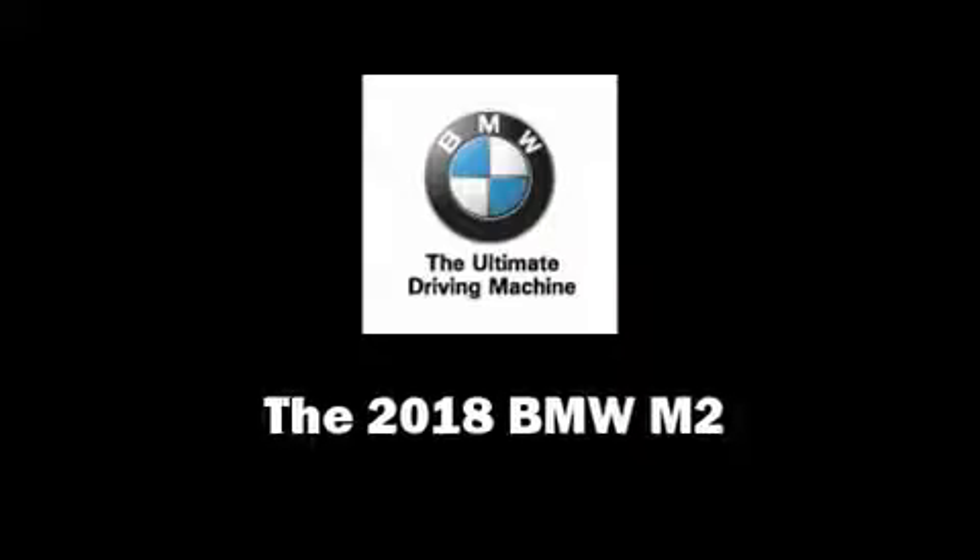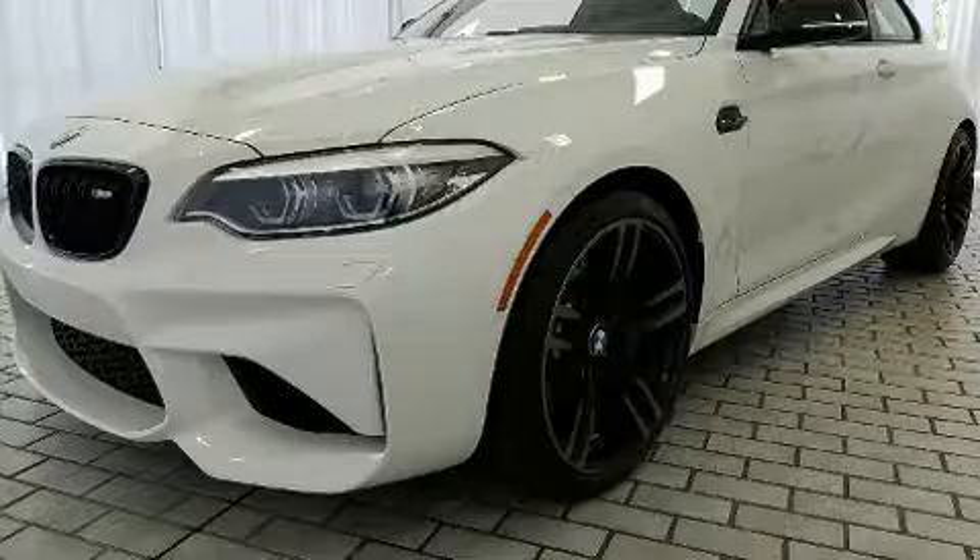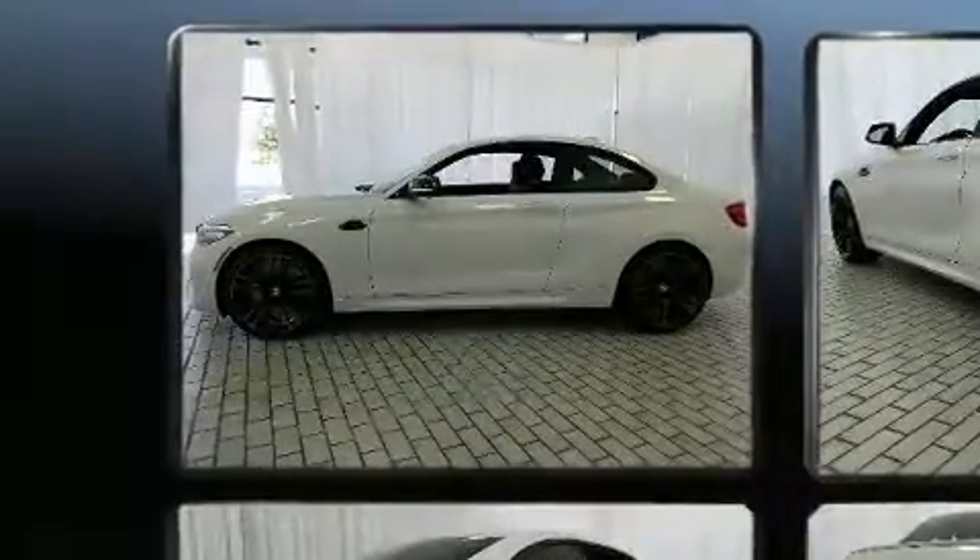You can expect a lot from the 2018 BMW M2. This two-door, four-passenger coupe is ready to drive off the showroom floor.